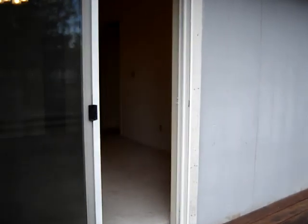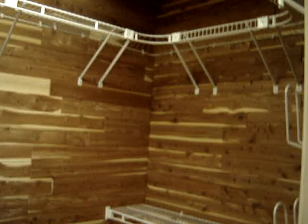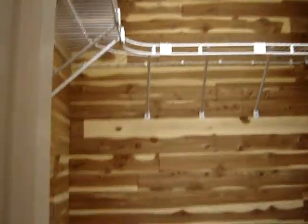This is the master, of course. Get a load of this closet — cedar-lined, shelves all over, cedar on the floor even. It's beautiful, and it smells pretty too.